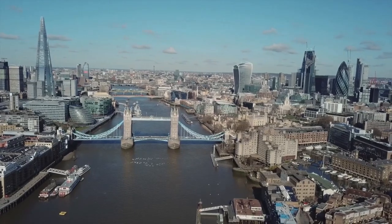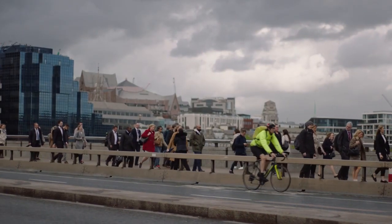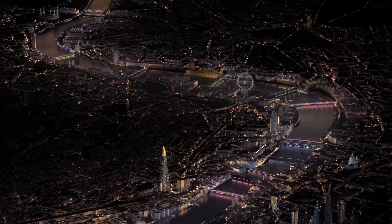There are limitless opportunities with connected lighting to make buildings and monuments better in cities. Signify's Interact Landmark will provide a connected lighting management system that will bring to life the world's longest public art commission.